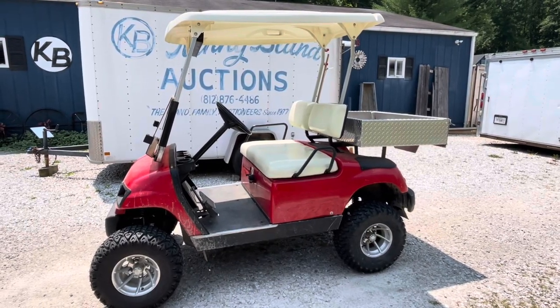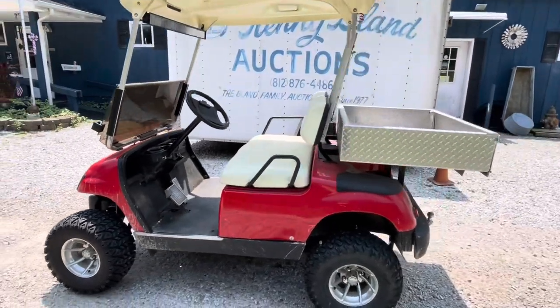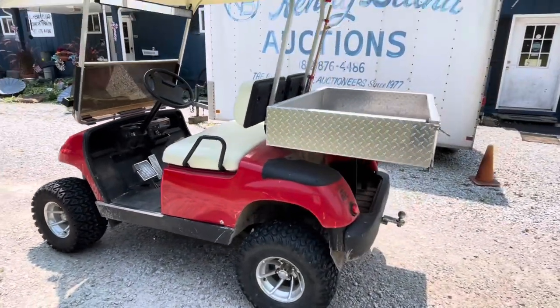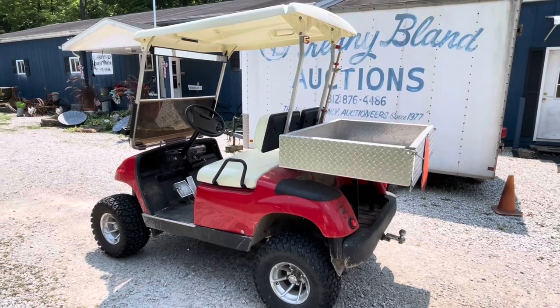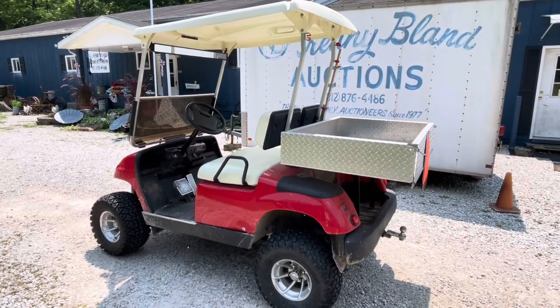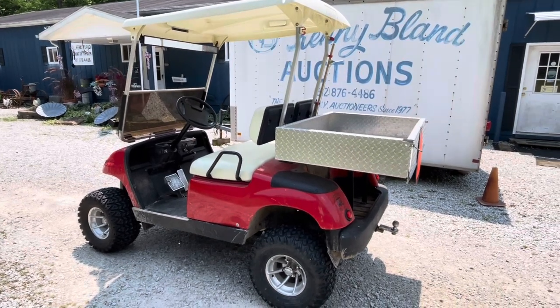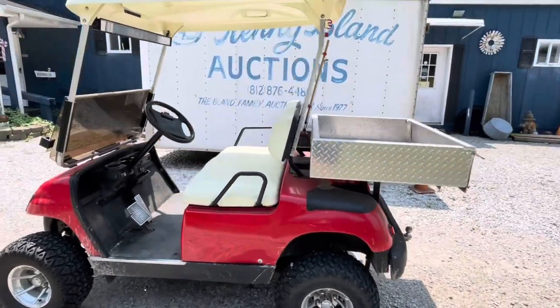Good afternoon, welcome to KennyBlandAuctions.com. This is a 2002 Yamaha golf cart in our August 6th, 2024 online auction at KennyBlandAuctions.Hybid.com. I'll tell you a few things I know about it.